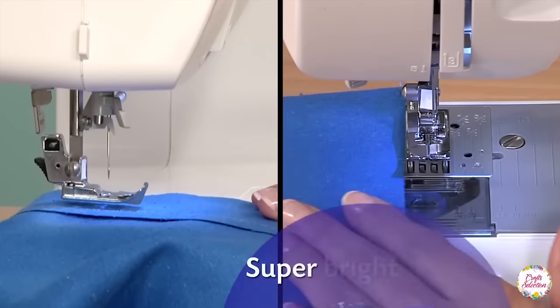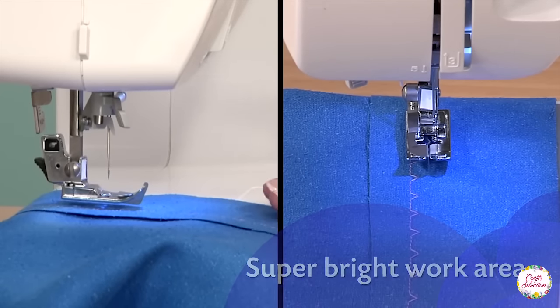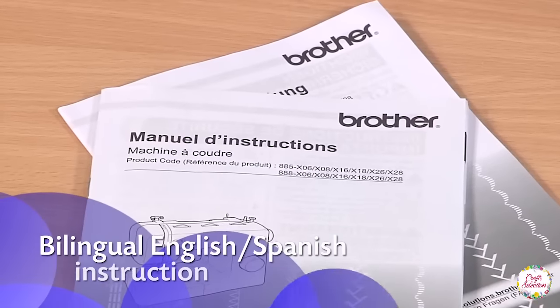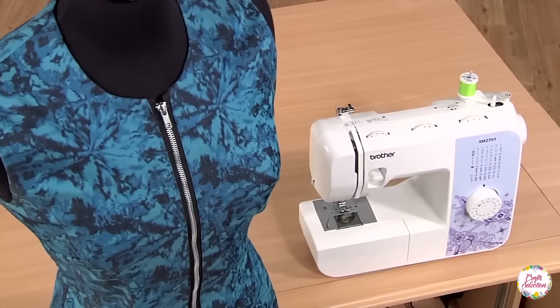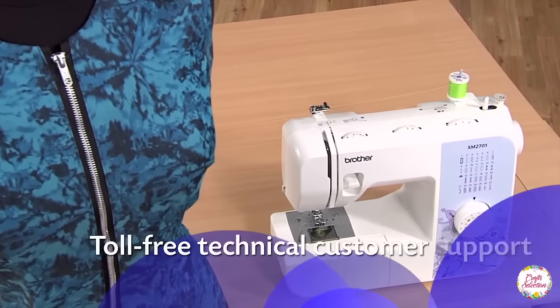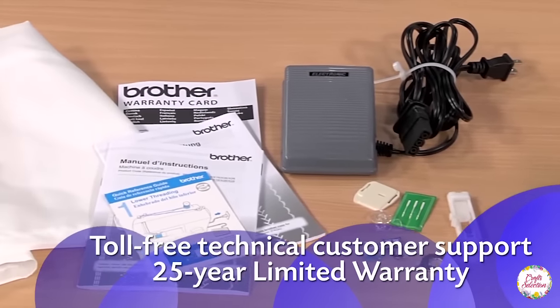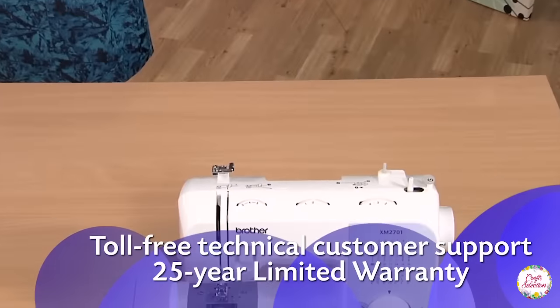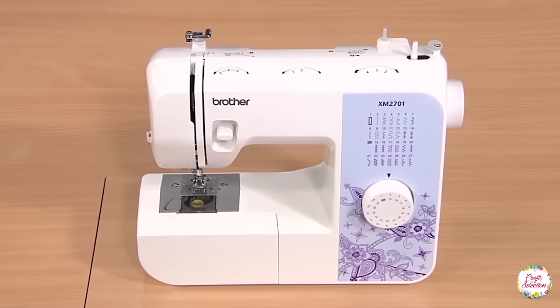The affordable price of the machine with so many features has also attracted people. The sewing machine comes along with an instructional DVD and manual available in English and Spanish. You can create a customized buttonhole in any of your projects with just one touch. The easy threading is a time saver which pushes the thread automatically into the needle by touching the lever. The 27 built-in stitches are perfect for a wide range of projects.